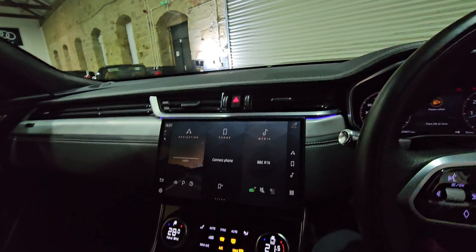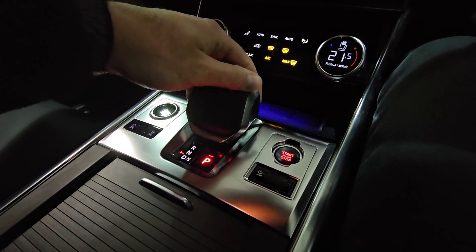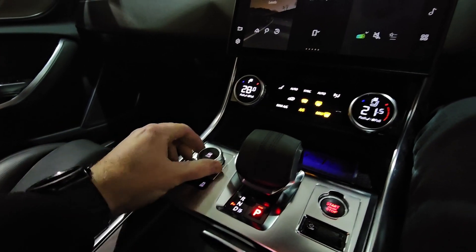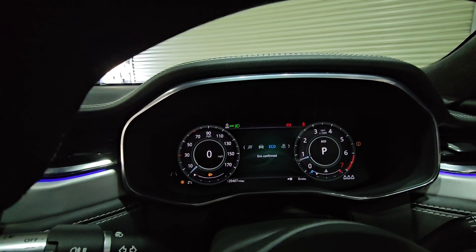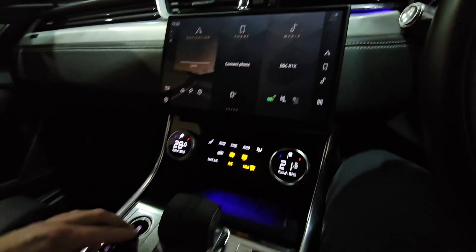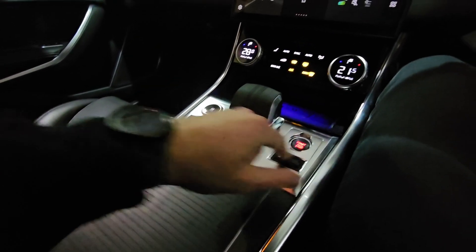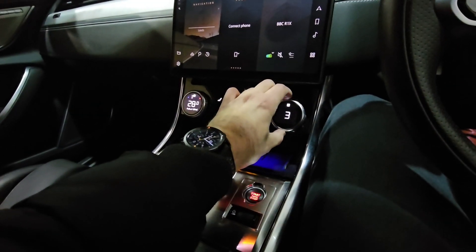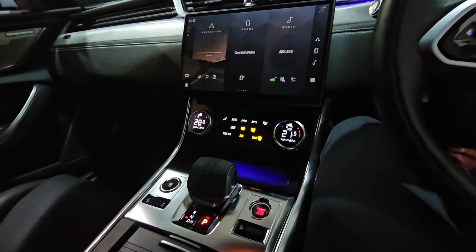Everything looks just perfect. We've got the wireless charger there, and then the new shifter as well — I think I prefer this one to the one that spins out, though you can still get that if you like. That dial is for different driving modes, which in turn also changes the way the driver display looks. Plenty of space everywhere, cup holders, and I love the start engine stop button here.